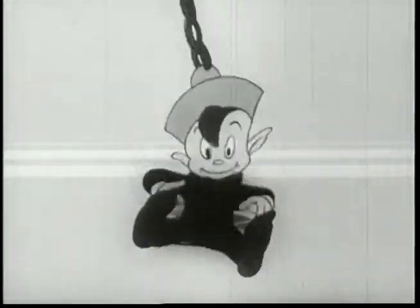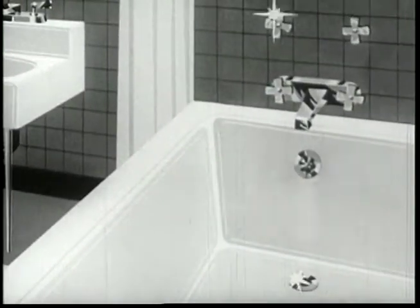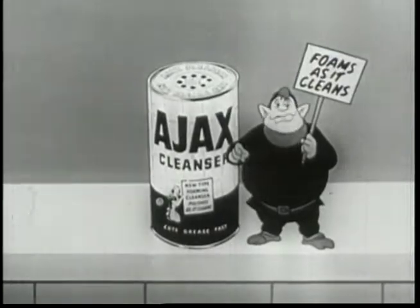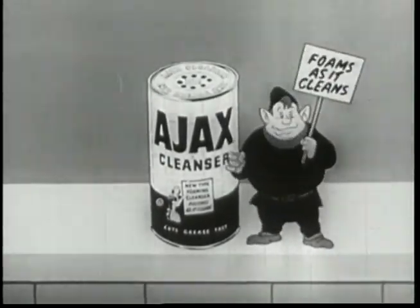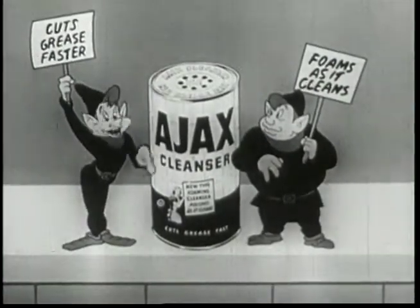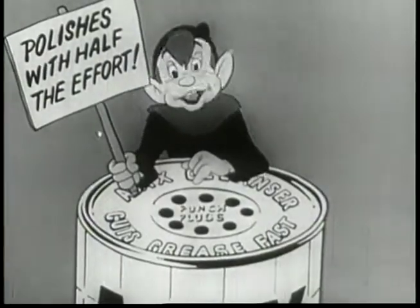So use Ajax, the foaming cleanser — floats the dirt right down the drain. Ajax, the new scouring cleanser, foams as it cleans. Ajax cuts grease faster than any other leading cleanser. Ajax polishes with half the effort.